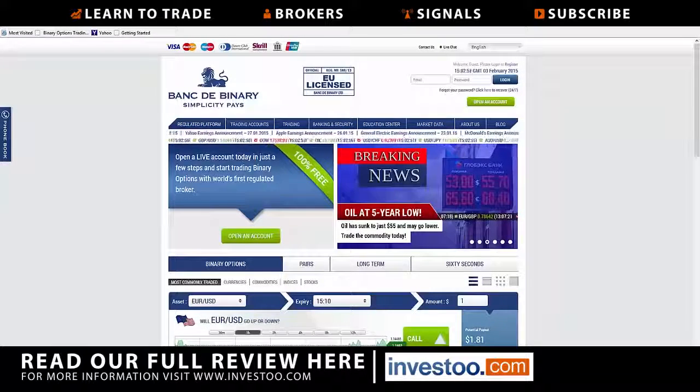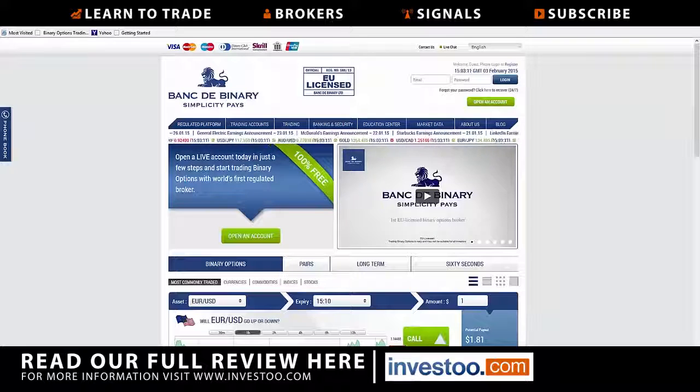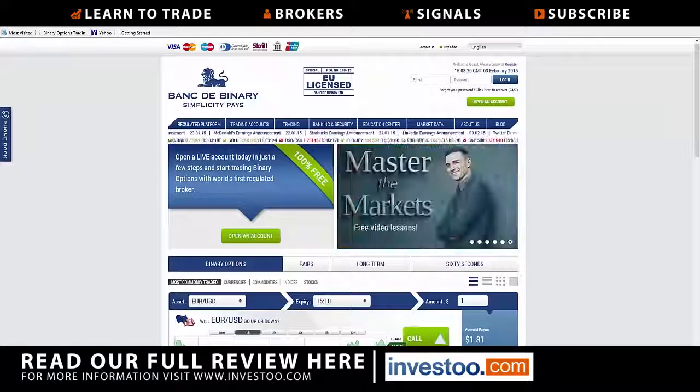Hi, this is Chris from investu.com taking a look at Bank D Binary. As you can see, I'm on the front page. First things first, they do not take US customers. However, they are regulated in Cyprus, which is of course a huge bonus and relief to a lot of binary options traders. They have a pretty intuitive platform.